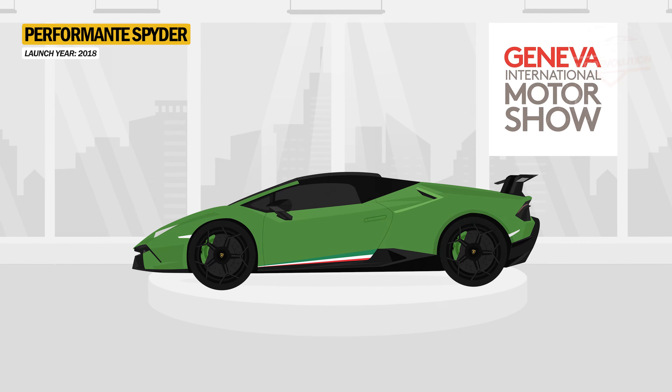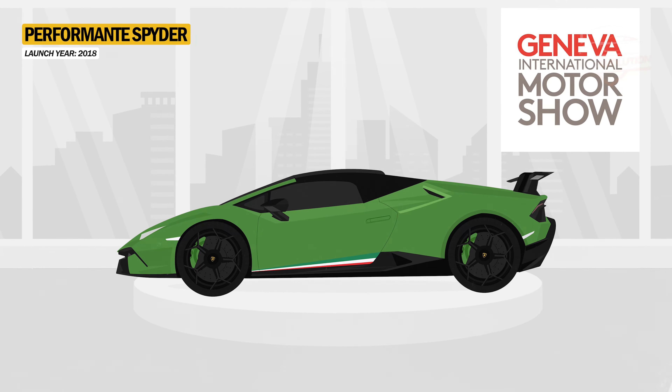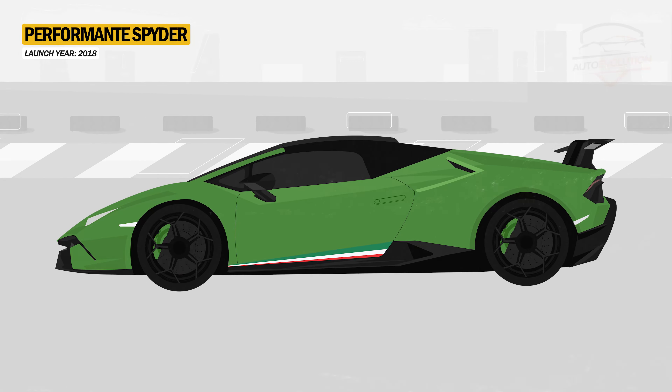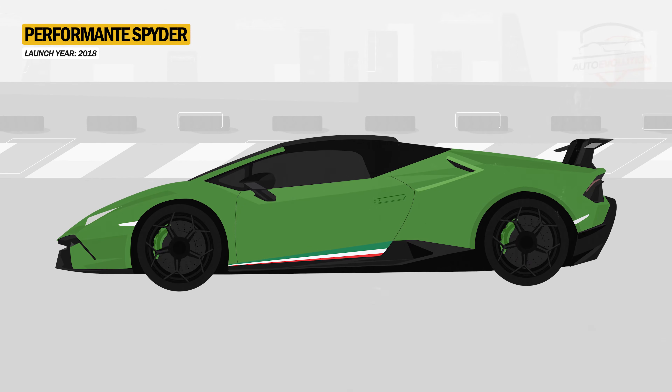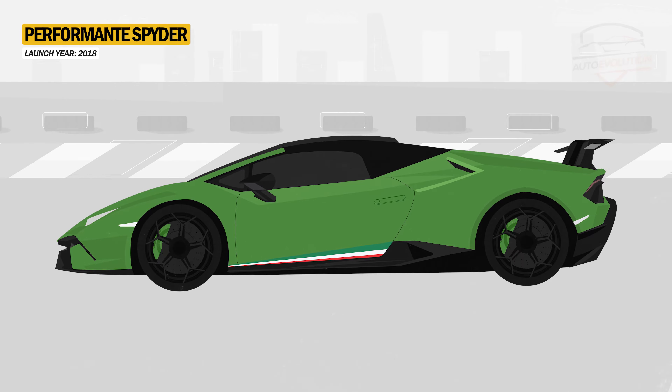The Spyder version of the Performante was unveiled at the Geneva Motor Show in 2018. It looks the same as the Coupe, except without a roof. Compared to the Coupe, the Spyder is 125 kilograms heavier due to chassis reinforcement components and is two-tenths of a second slower when accelerating from 0 to 100 km/h.